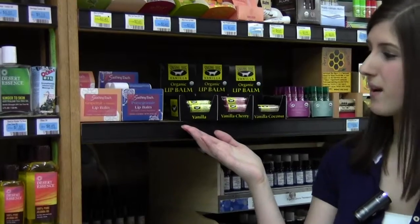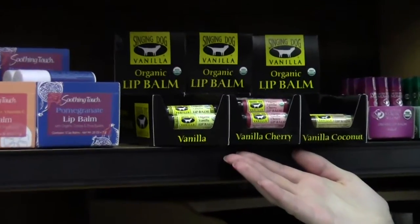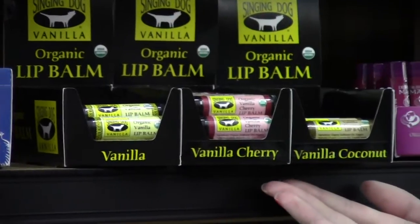As you can see here, we have three flavors for you. You have your classic vanilla, your vanilla cherry, and my personal favorite, vanilla coconut.